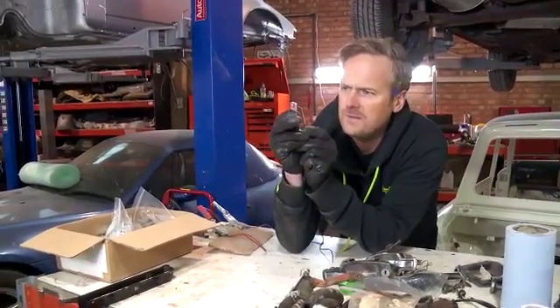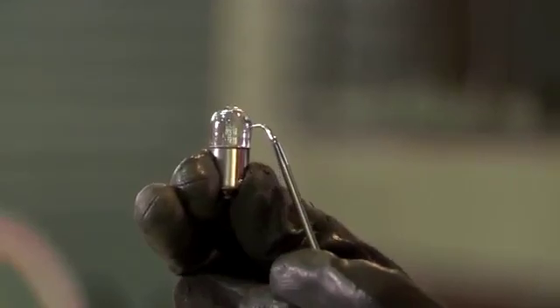You can see the two contacts inside them. That's a tungsten filament inside there, and you force a load of electricity down a really, really thin wire. It gets really hot and creates light.